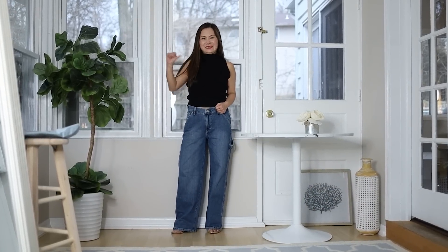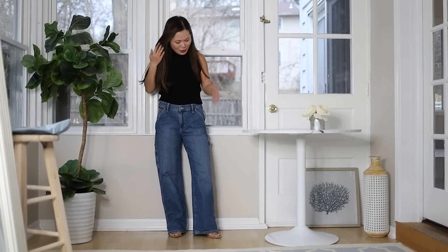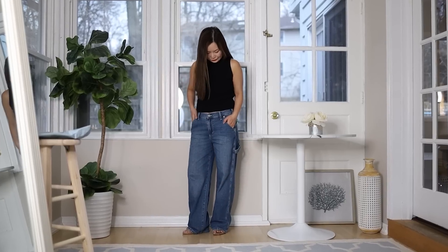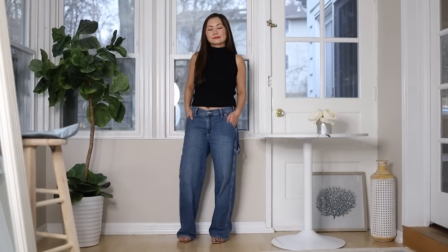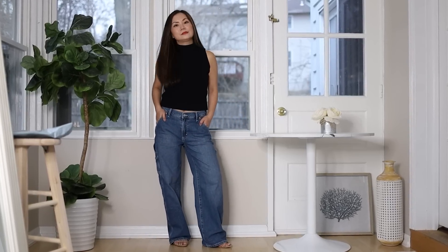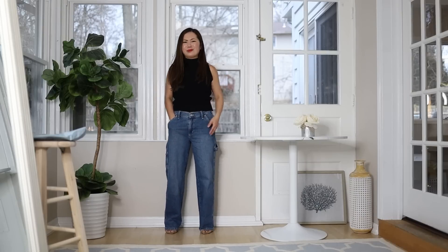It's a no. This is clearly too long for me and also too wide. Even wearing two-inch heels, these jeans are just dragging me down and make me feel two inches shorter. I won't get this one.